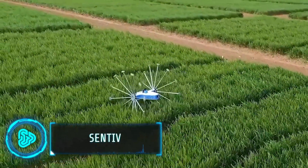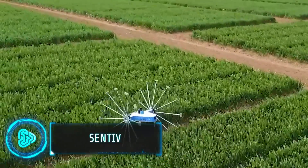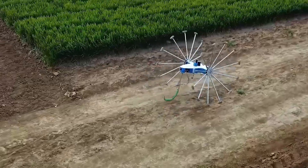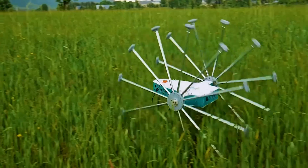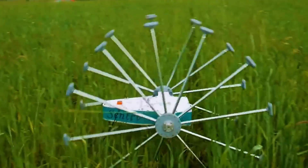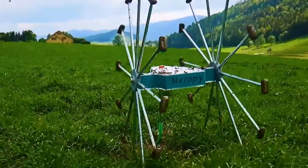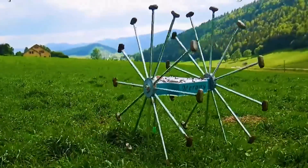Using robots in agriculture is no longer just a thing we see in movies. Sentier is a revolutionary scouting robot designed for agricultural professionals. It autonomously navigates across fields, covering up to 20 hectares per day. Equipped with cameras, it scans both above and under the foliage, capturing detailed images that exceed human visual capabilities.